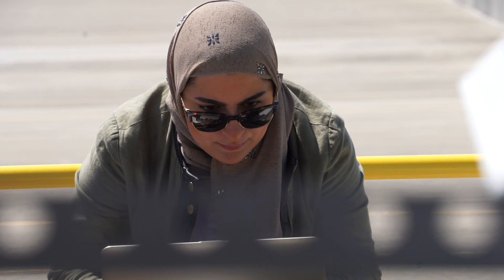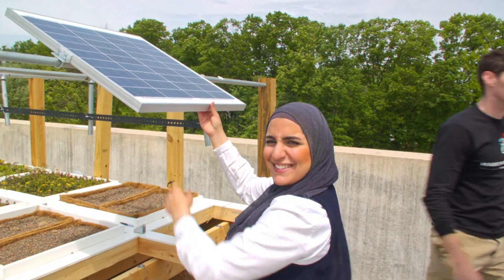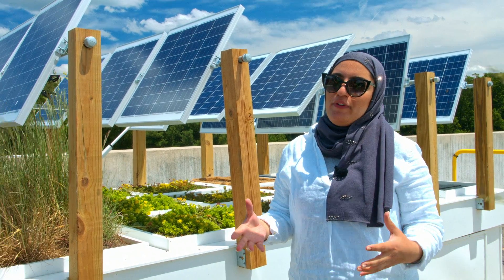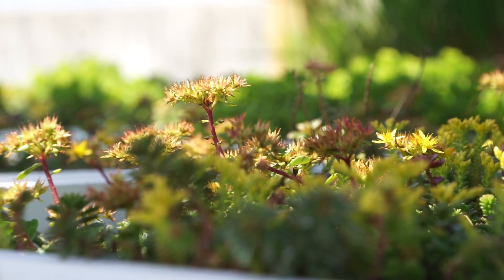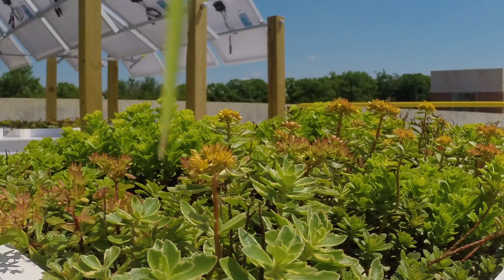My name is Aaliyah Galloom. I am a graduate student majoring in civil infrastructure and environmental engineering. A green roof is a roof that is either partially or completely covered with vegetation. People use it nowadays to reduce runoff.